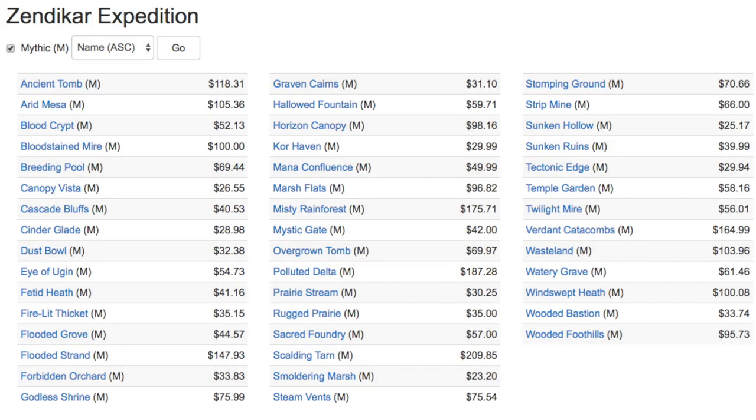Hey guys, today we are going to talk about the Masterpiece collection and where it is going and why it is going down. It is not an unexpected turn of events, but all the Masterpieces have plummeted in price. What I predicted would happen with the Amonkhet Masterpieces has already happened. You can have several Masterpieces like Divert for under $20. Chain Lightning is very close to $20 right now, and that's retail.